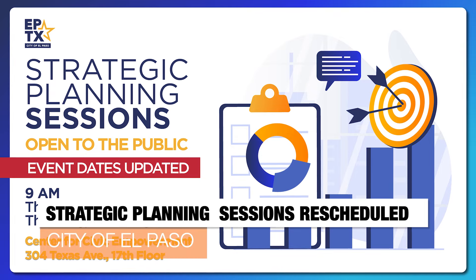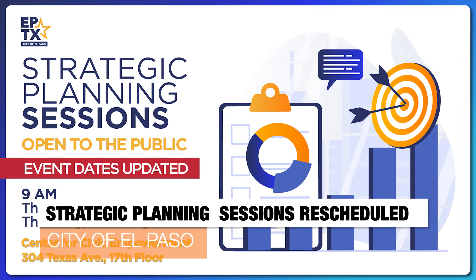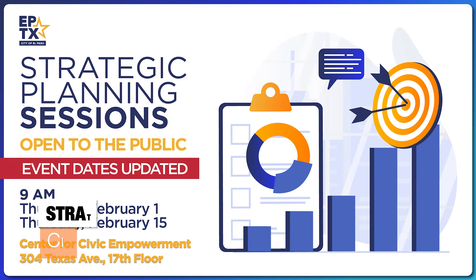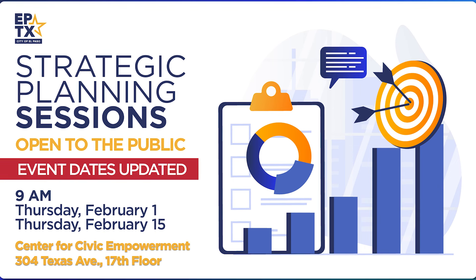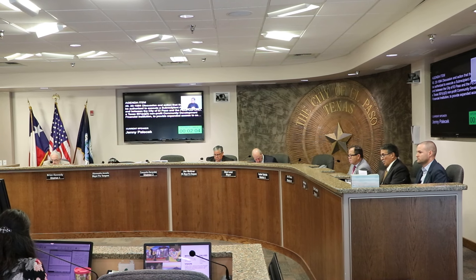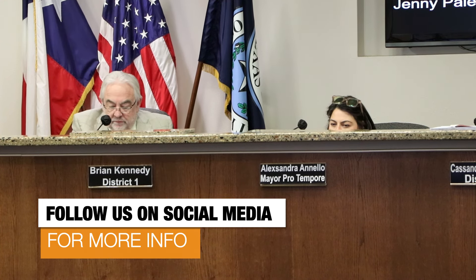The city's strategic planning sessions have been rescheduled. The first one is scheduled for 9 a.m. on Thursday, February 1st at the Center for Civic Empowerment. The center is located on the 17th floor of the Blue Flame Building on Texas Avenue. The public is invited to attend. The mayor, city council, and senior leaders will discuss the future of El Paso. For more information, visit the city's Facebook or Instagram page.